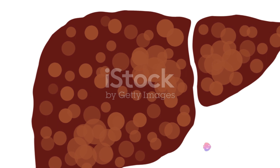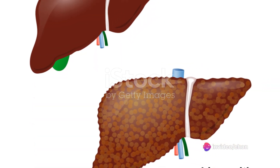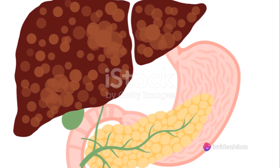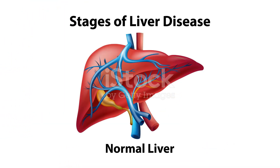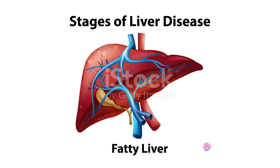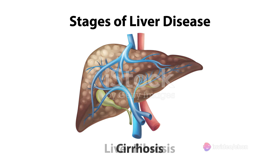Now let's discuss cirrhosis. This is a late stage of scarring, or fibrosis, of the liver caused by various forms of liver diseases and conditions such as hepatitis and chronic alcoholism. When healthy liver tissue gets damaged and replaced by scar tissue, the liver's ability to function properly diminishes. Over time, as the condition progresses, it can lead to liver failure — a life-threatening condition.